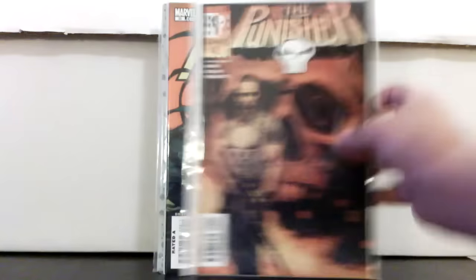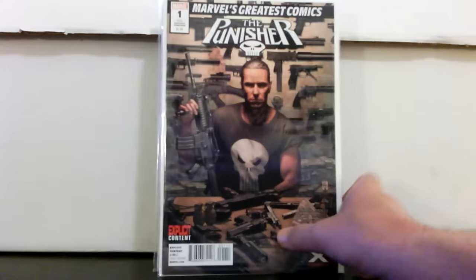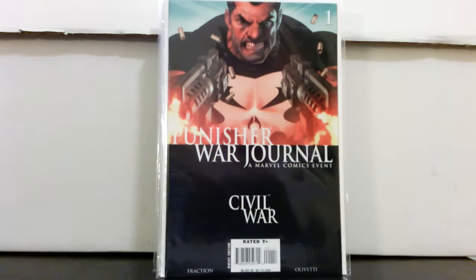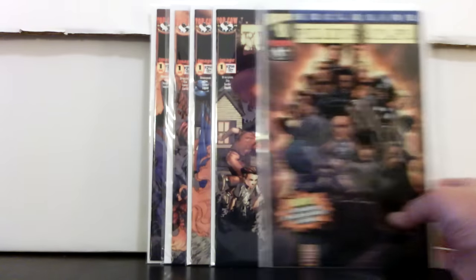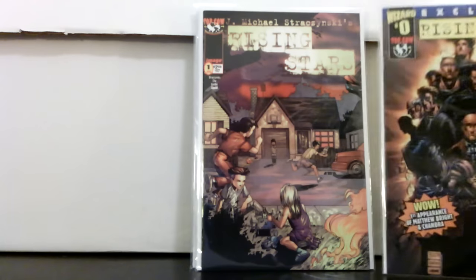New Avengers 35 — I picked a bunch of those up, they still do pretty well. Punisher number one from Marvel Knights — another great Tim Bradstreet cover. Also picked up the Max reprint. Marvel's Greatest Comics reprint — why not. War Journal Civil War number one got optioned but it doesn't really seem to be doing anything in terms of rising sales. Rising Stars — picked up number zero the wizard edition and number one with four different covers; there are a bunch of different variants. It's a J. Michael Straczynski book; I think it was optioned for a movie.